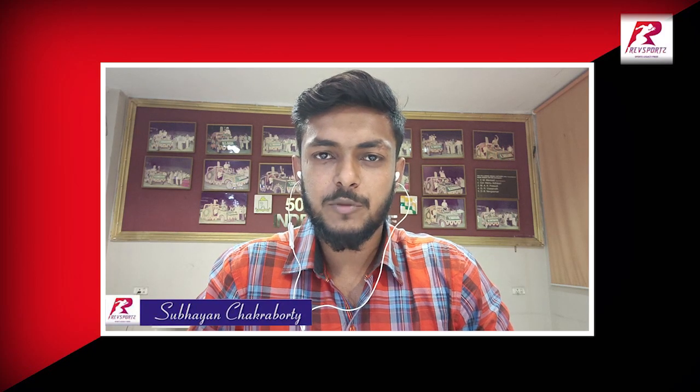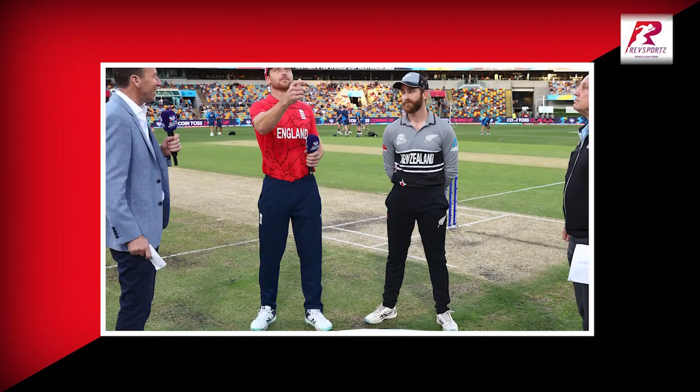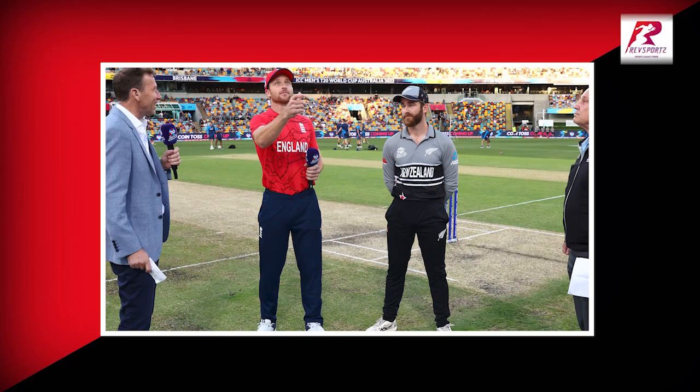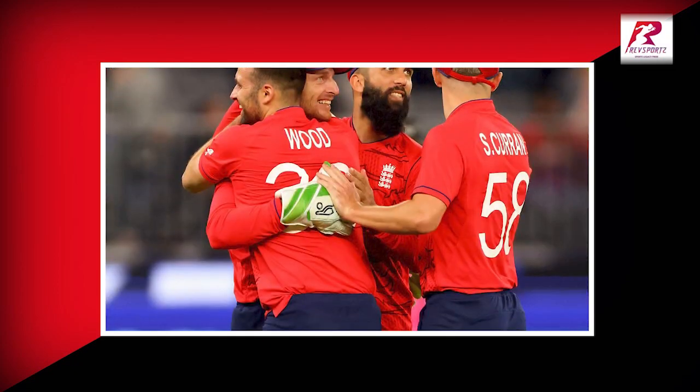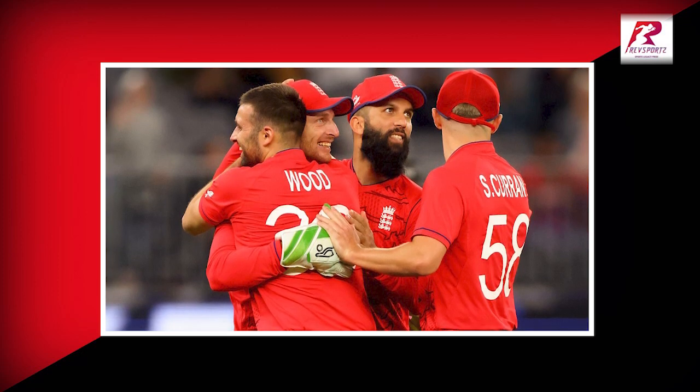Hi, this is Shubhayan Jakarwarthi for LiveSports and we are reviewing the match between England and New Zealand — what a match we have just had. England defeated New Zealand by 20 runs and now this group is wide open — anyone can qualify from this group.